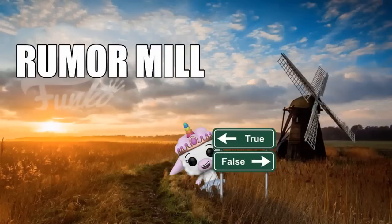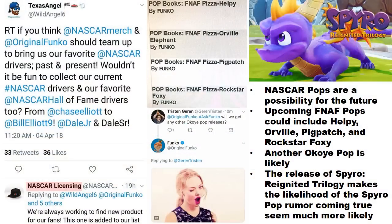In the rumor mill: it seems like there's been some talk between people associated with NASCAR and Funko, so it's possible we could see NASCAR pops in the future. Not sure if that will be just current drivers or Hall of Famers as well — we'll see what happens.